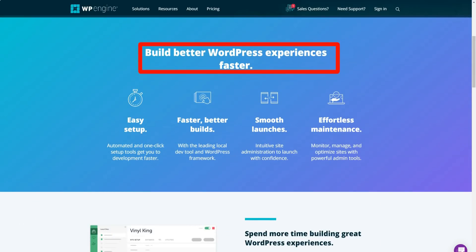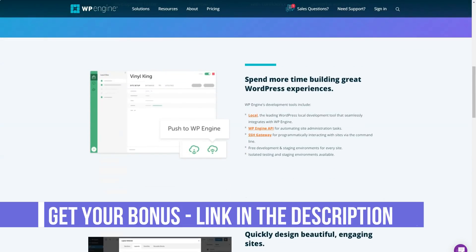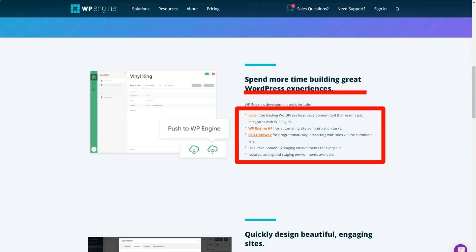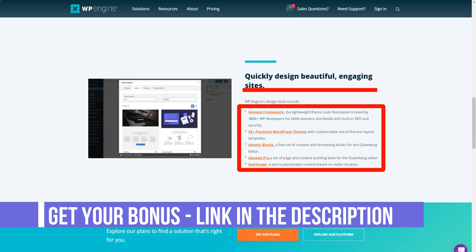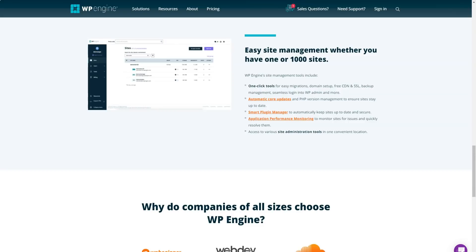WP Engine has its own user portal that seems intuitive to use, but for those who do not want to deal with something new, they can opt out of using it. The user portal shows the number of visitors, bandwidth, and storage you have used, which is helpful. However, it was a little difficult for me to navigate the site. While there is a lot of information to explain everything, I wish there was a simpler layout. Some of their business features were buried deep in support articles, making them difficult to find, and I had to read a lot more content than I would have liked to find simple answers about WP Engine managed hosting.